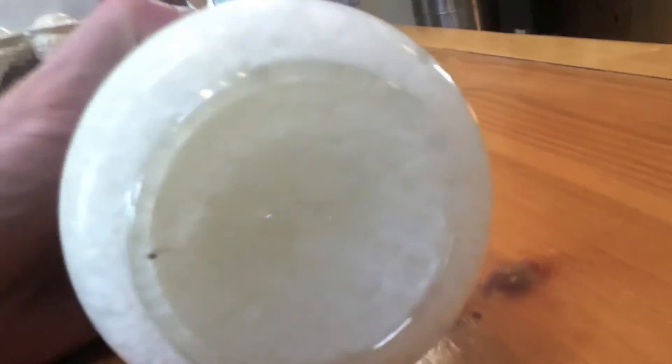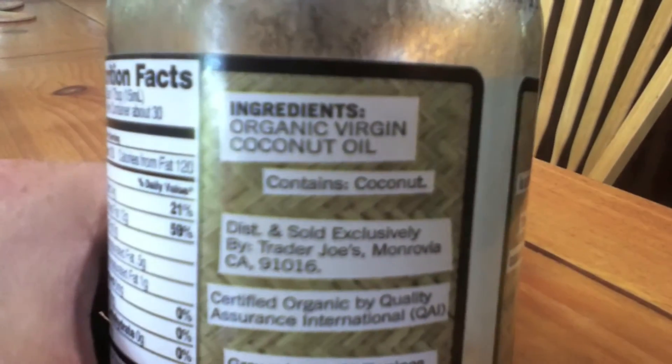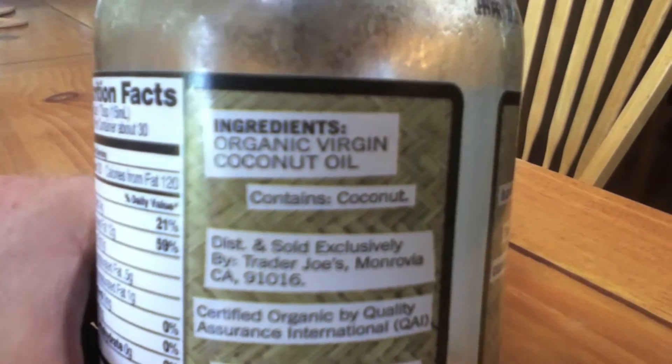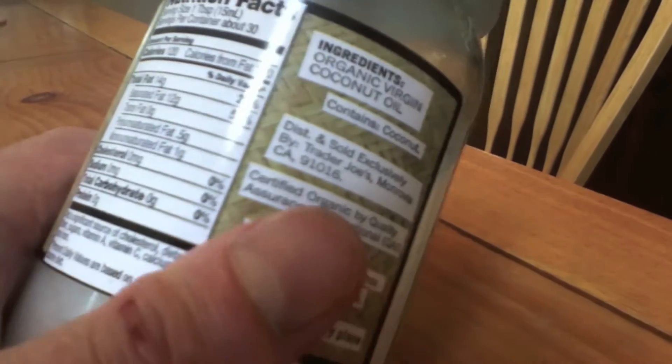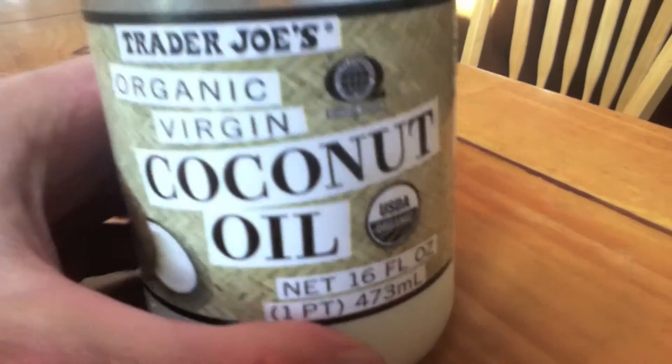You can see that the ingredients are quite limited — just organic coconut oil. It says it's grown in the Philippines, packaged in the U.S. Store in a cool dry place. It doesn't seem to go bad. I just left it out next to the oven and whatnot.